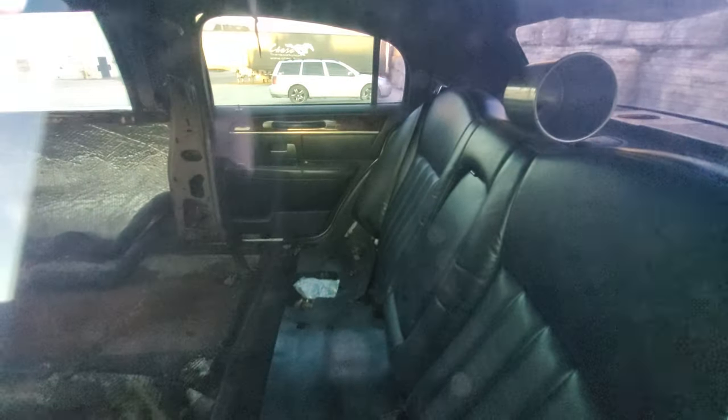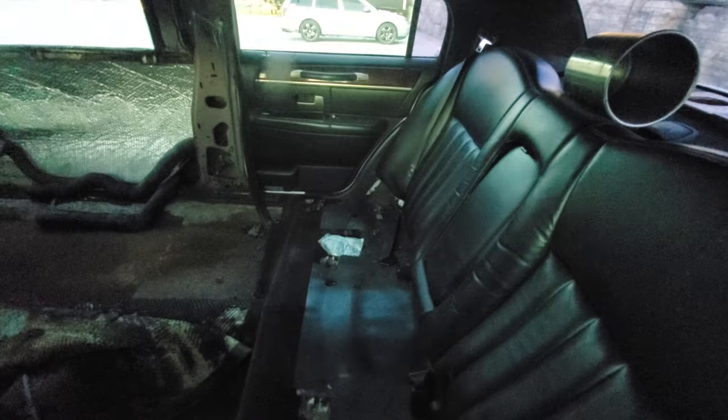I can see inside — it's been gutted. It's either been taken for parts. There you go, you can see the black leather interior that was in this thing.